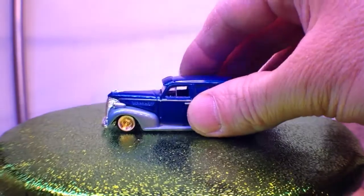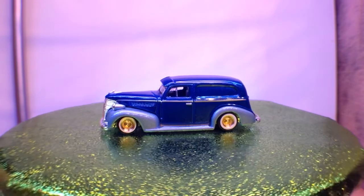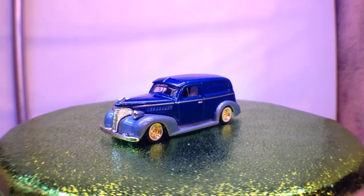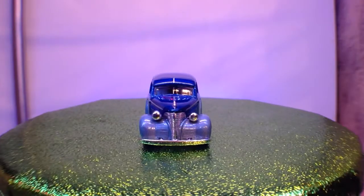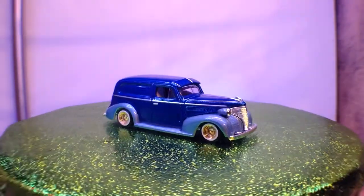And then last but not least is the '39 Chevy sedan delivery, which was featured in part one. I was absolutely enthralled with its colour scheme — I love that blue.